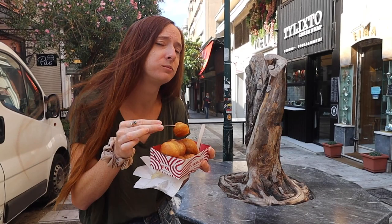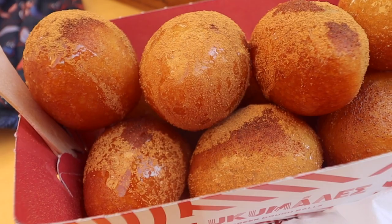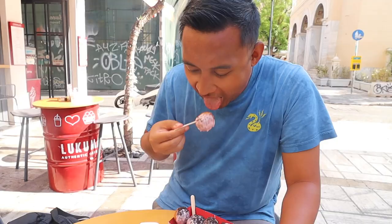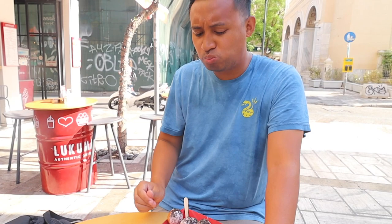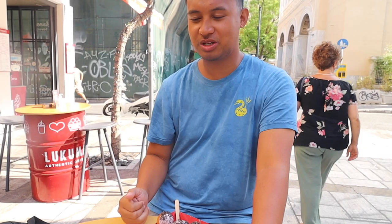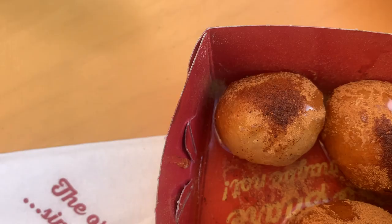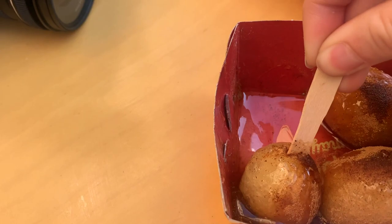They're soft and chewy on the inside and perfectly crispy on the outside. Strawberry chocolate — here we go. It's basically like a donut ball but very crunchy on the outside. Look at the bottom of this — that is all the honey in there.